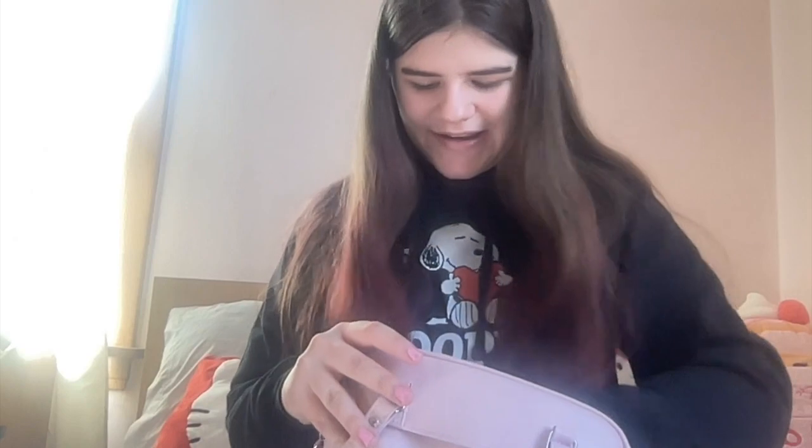Next we have my My Melody wallet. I got this for like my 10th birthday, I think, but it's held up and it's a good wallet. It's actually gotten stolen before at the fair, but I got it back, so I think it's a lucky wallet. I'm really a big fan of it — it's so cute. A lot of people are jealous of it.